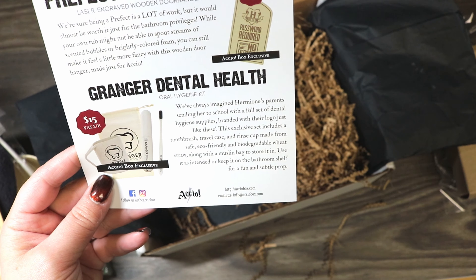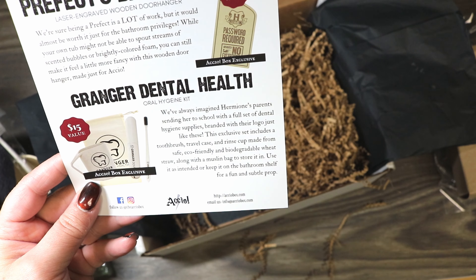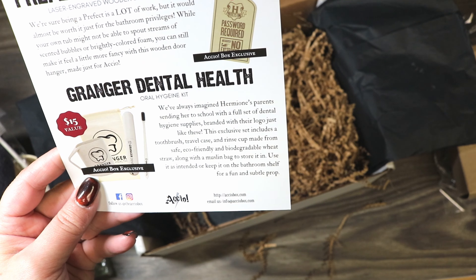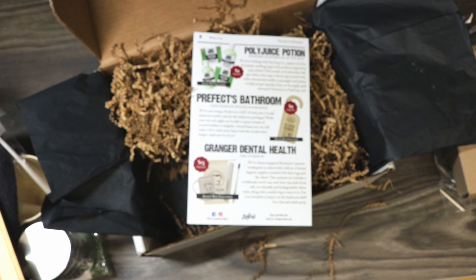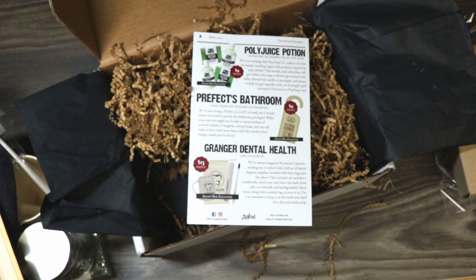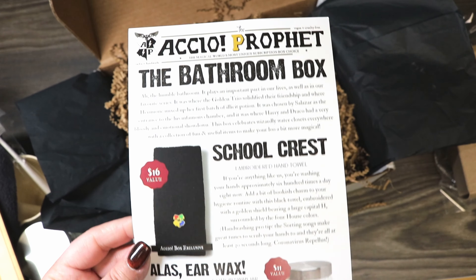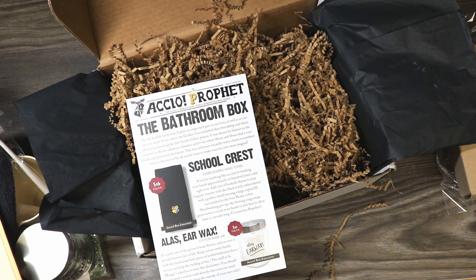The Granger Dental Health Oral Hygiene Kit — the card says they've always imagined Hermione's parents sending her to school with dental hygiene supplies branded with their logo. This exclusive set includes a toothbrush, travel case, and rinse cup made from eco-friendly biodegradable wheat straw, along with a muslin bag to store it in. I was wondering if it was bamboo or wheat straw, but it's all biodegradable material, which is very cool. I really enjoyed this box just because it's so different — items we've never really seen in any other box.